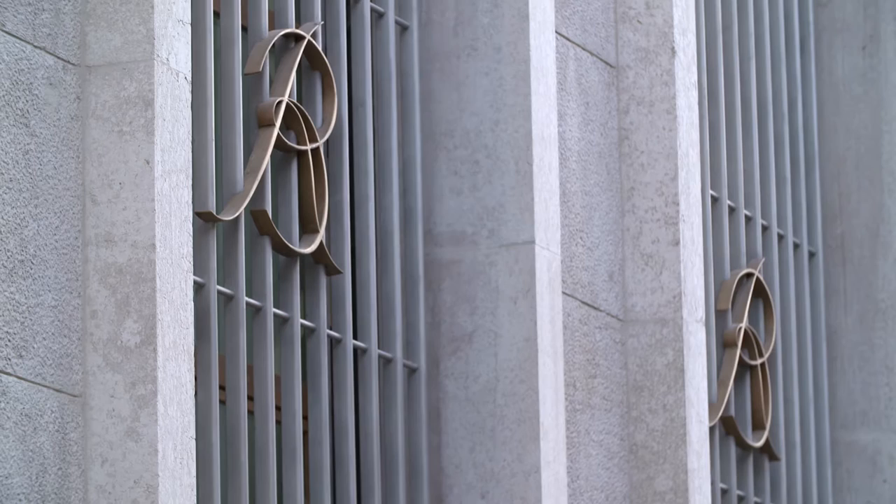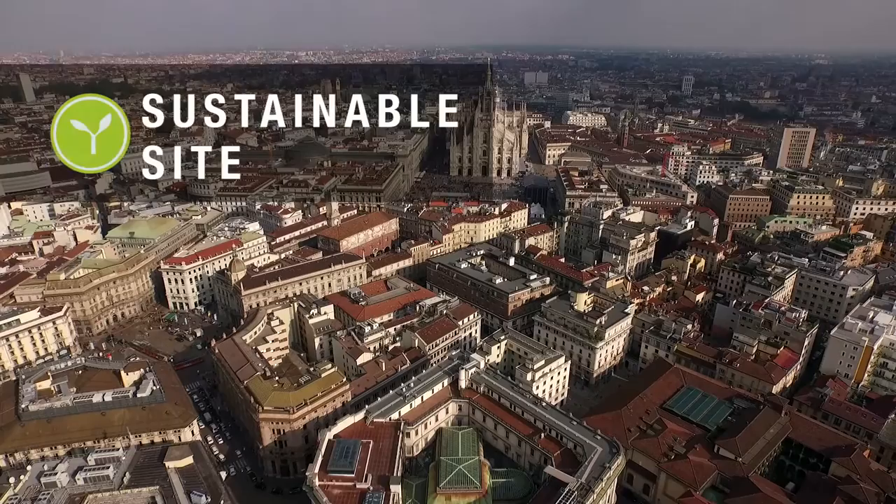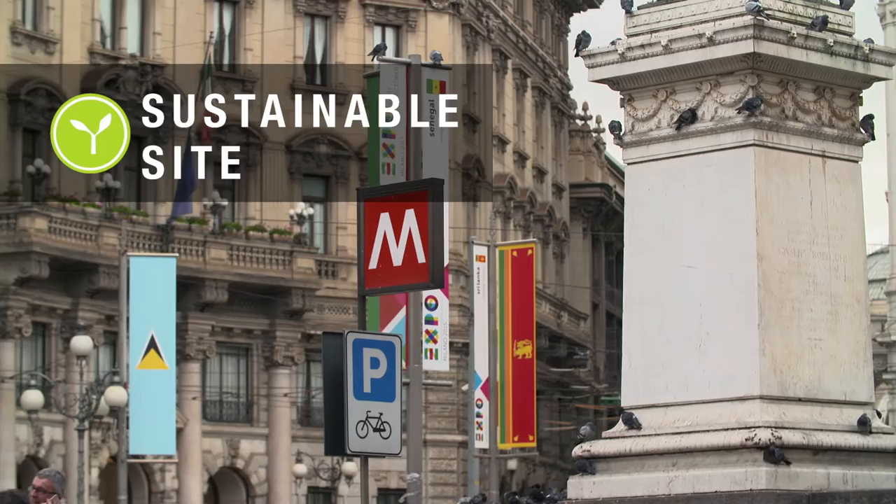The ex-Banco di Roma building comprehends many features that qualify it for green building certification according to specific credit categories. This edifice is centrally located near public transportation infrastructures and services.